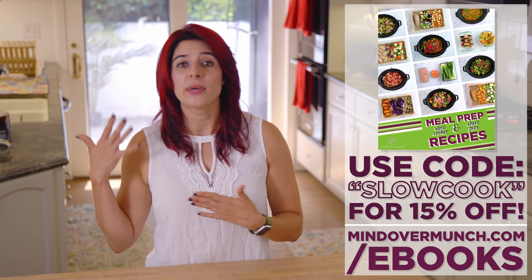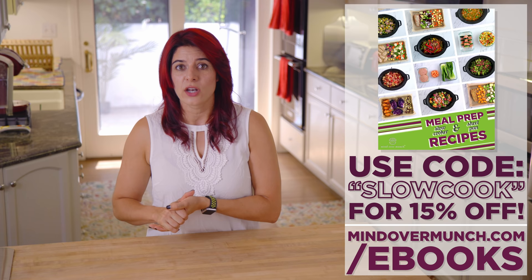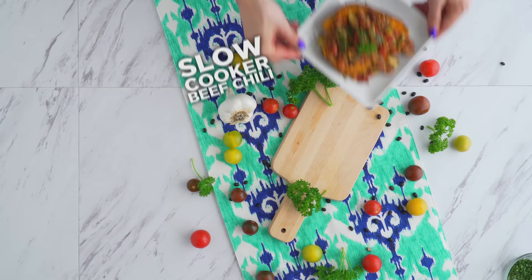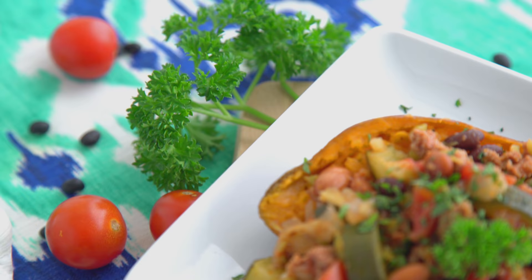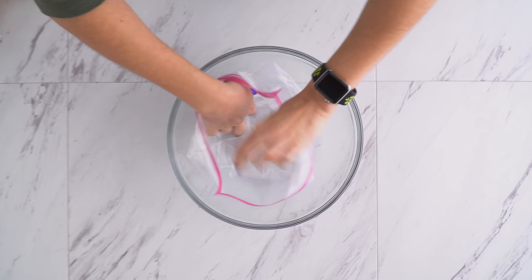Enjoy this compilation video. All of the recipes are from my sheet pan and slow cooker recipes ebook. You can get it or any ebook package of your choice for 15% off using the code SLOWCOOK at checkout at mindovermunch.com/ebooks. So let's get to the easiest veggie packed slow cooker chili, and this one is featured in my meal prep ignite course.